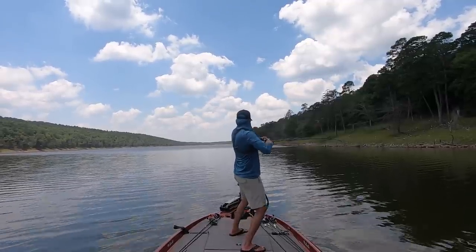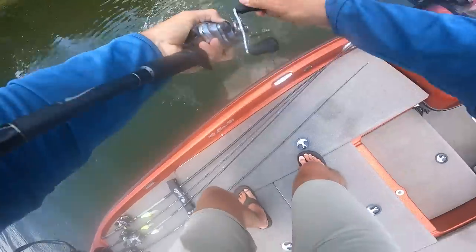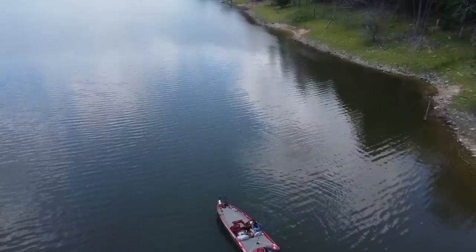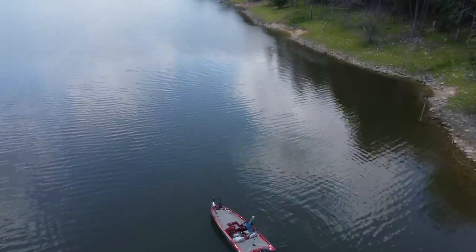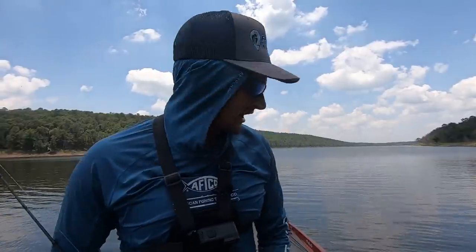Got another one — stay down, good fish! How the tides have turned. Look at this fish — another thick, healthy fish. Just one of those days where I've grinded it out and tried other things, but I kind of earlier committed to the rounded point pattern.